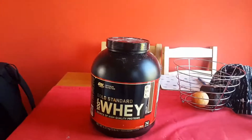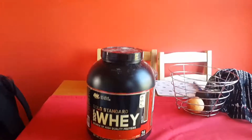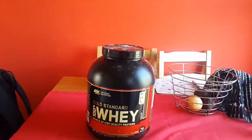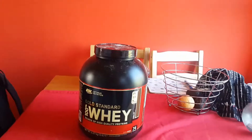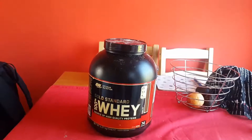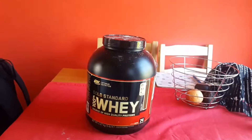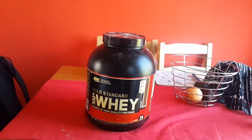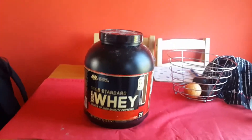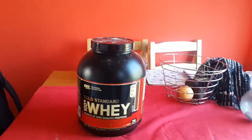I've seen some very good gains from this protein and I also feel like I recover quicker when taking it. After I go to the gym and take this protein, I feel fresher and I don't have as many aches and pains as when I wasn't taking any protein or when I was taking different types of protein such as USN, Maxi, Precision Engineered, or any other brand.